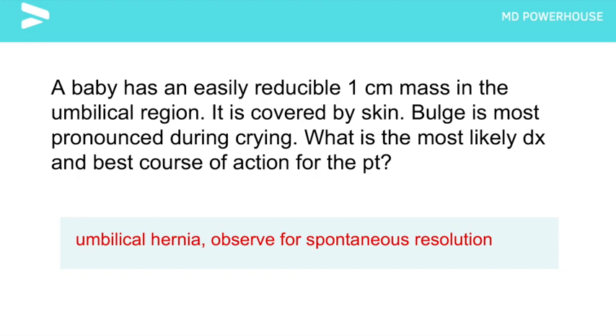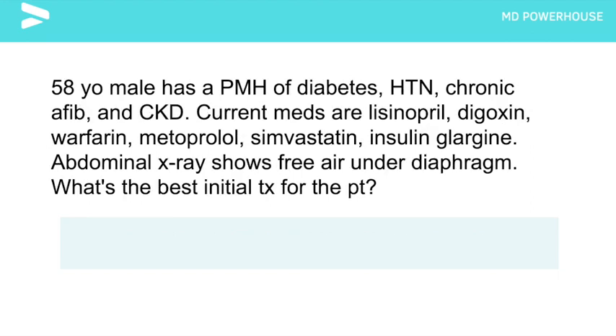A 58-year-old male has a past medical history of diabetes, hypertension, chronic atrial fibrillation, and chronic kidney disease. His current medications are lisinopril, digoxin, warfarin, metoprolol, simvastatin, and insulin. An abdominal x-ray shows free air under the diaphragm. What is the best initial treatment for this patient?